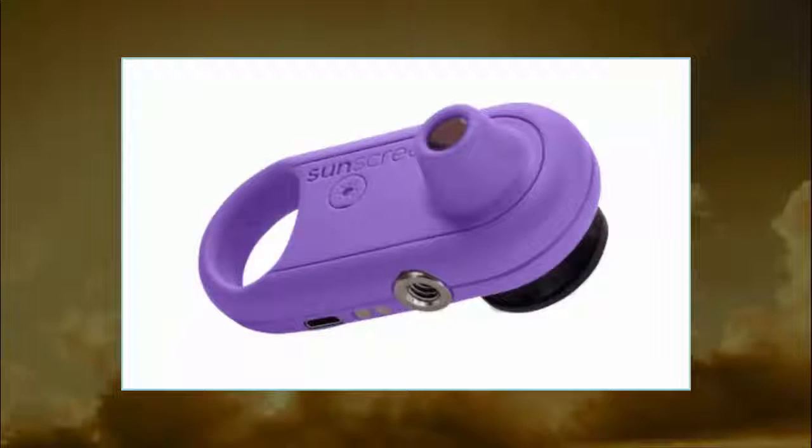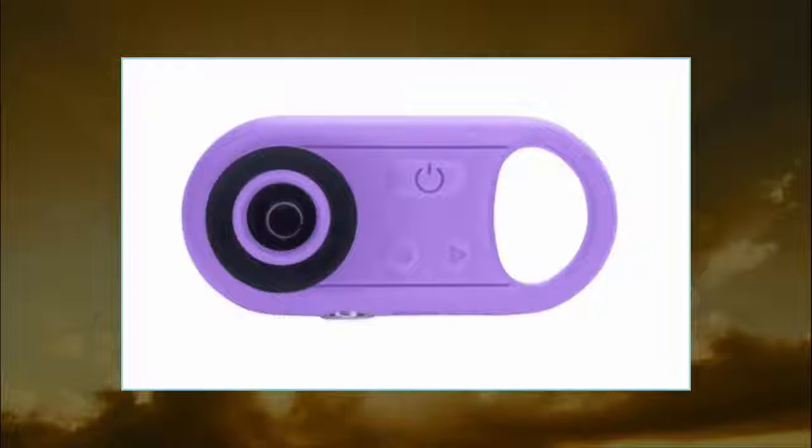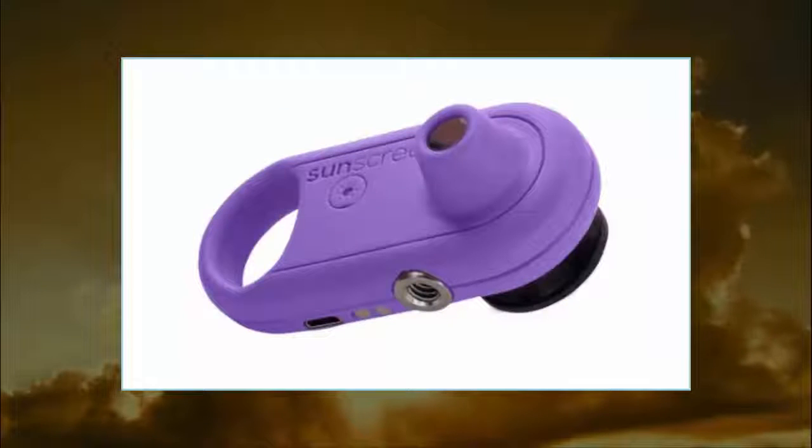SunScreener, the sunblock detection gadget from VoxLight, aims to make the invisible visible and to save us from missing spots and potentially life-threatening skin damage, or at least a nasty sunburn.